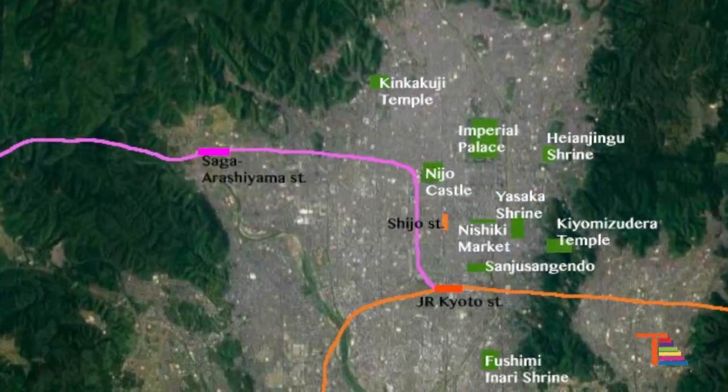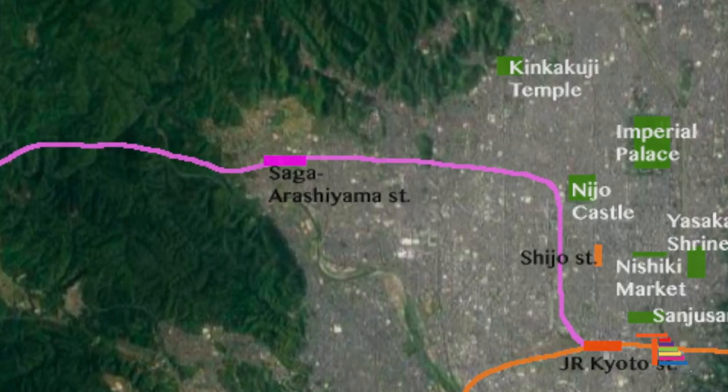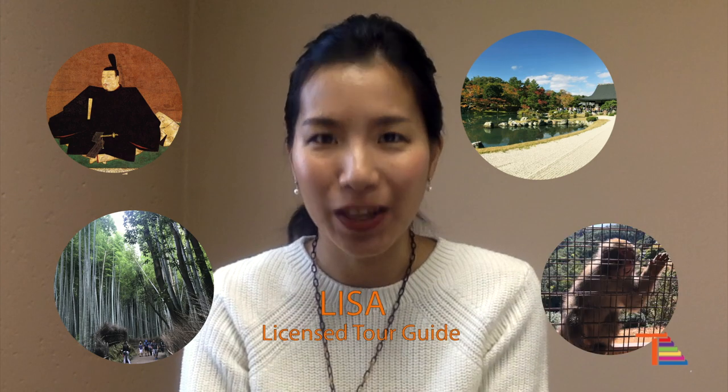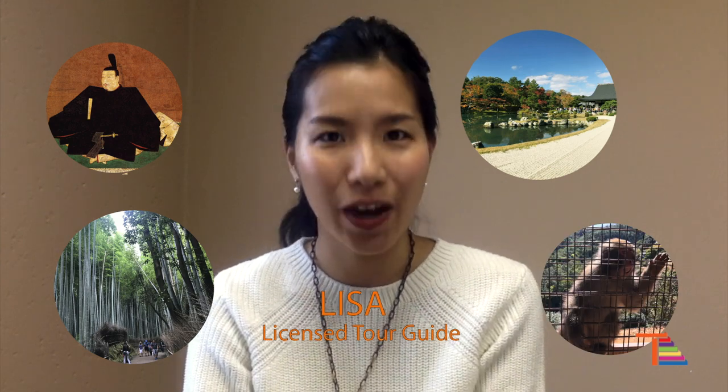Arashiyama is located in the western part of Kyoto city and it is known for its beautiful nature and historical sights. Hi everyone! Today I will talk about my favorite attractions in Arashiyama along with its history and how you get there.